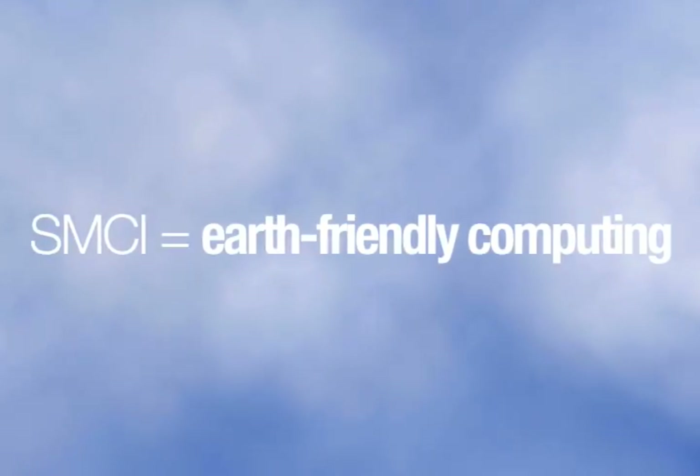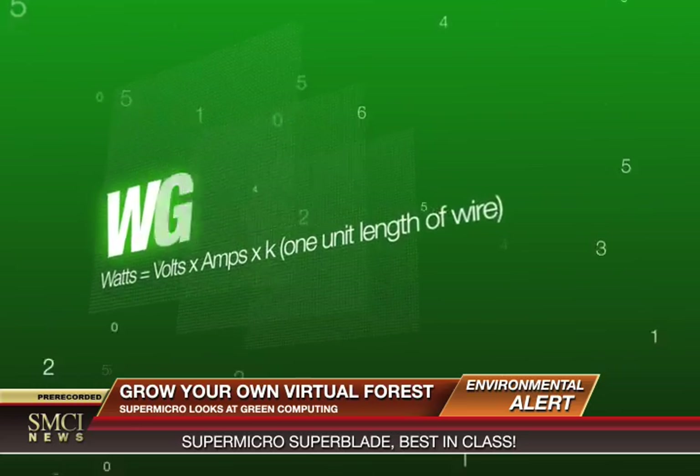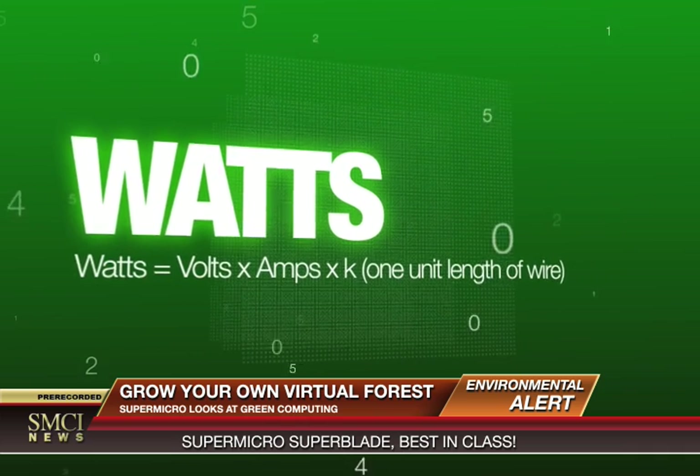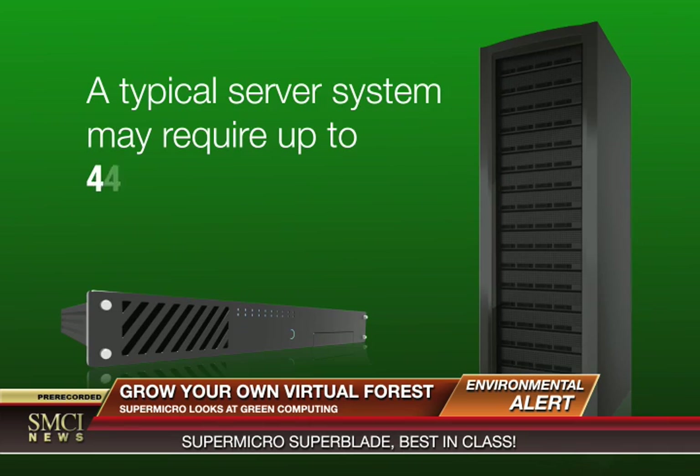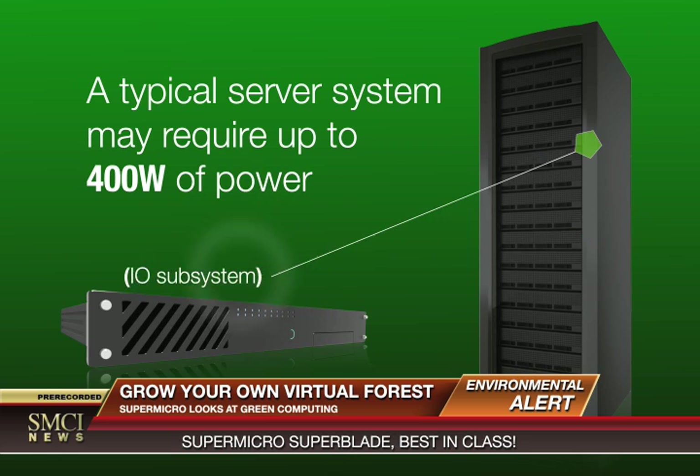We can save energy by using Earth-friendly products. The unit of measure for power consumption is the watt. A typical server system may require up to 400 watts of direct power consumption and additional air conditioning.